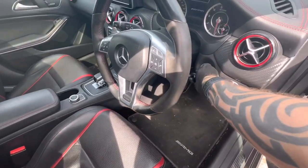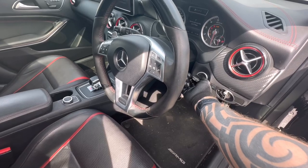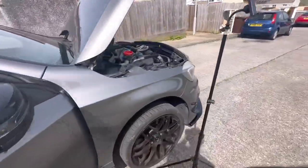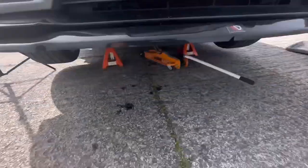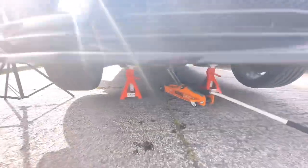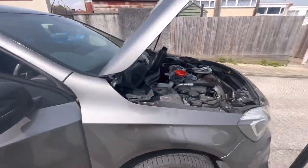It's alive! No leaks — not at the moment anyway. Obviously got to let it warm up, drive it, and check it again. But yeah, I think that's mission successful there.